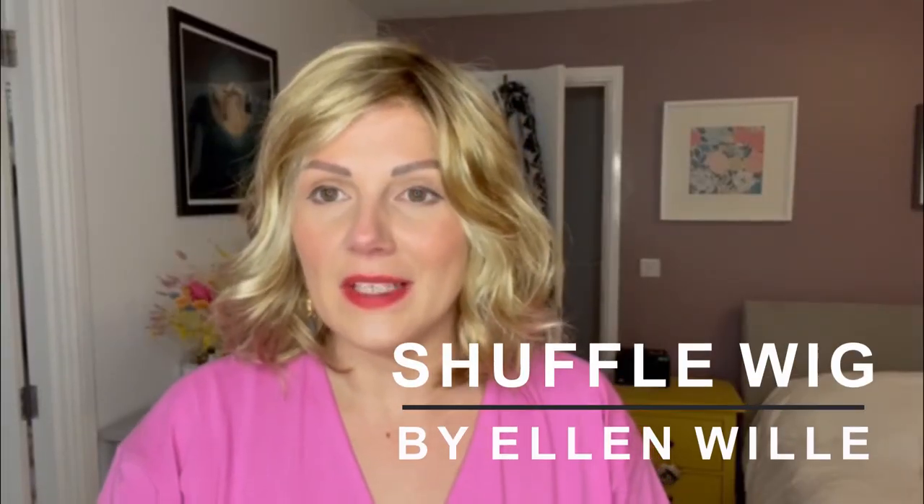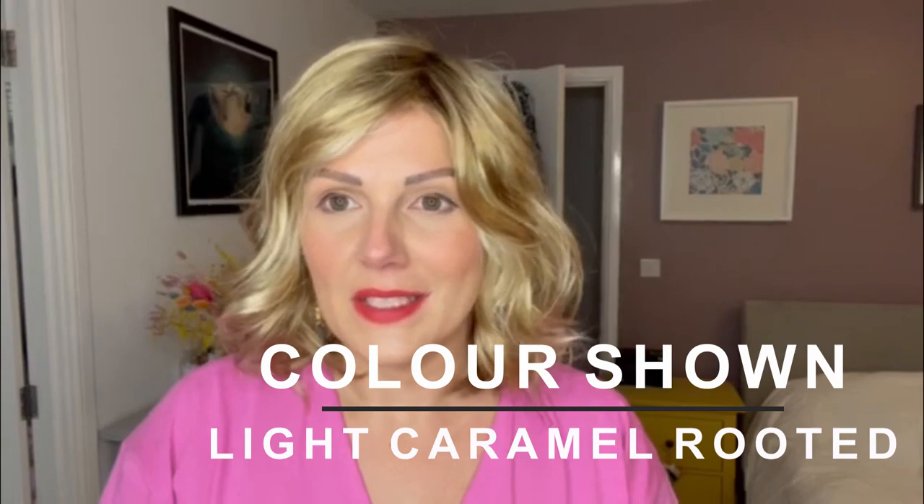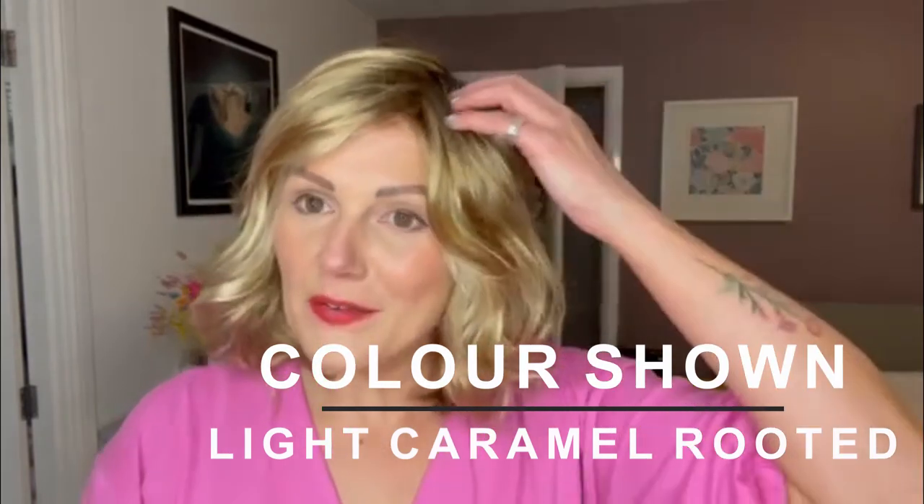This is Shuffle by Ellen Villa from the Changes range in the colour light caramel rooted. Shuffle has got a fixed monofilament part on the left hand side which leads into a lace front giving you a really great hairline, and it's got these beautiful soft waves throughout. Because it's synthetic, when you wash it the waves will just come straight back.